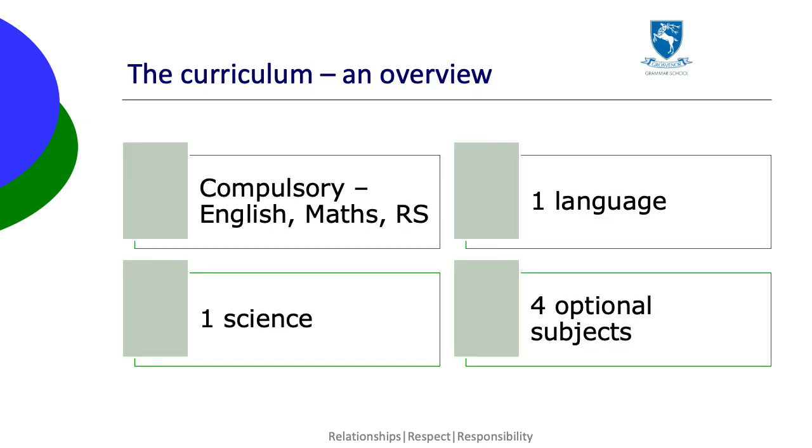The curriculum consists of compulsory subjects — English, Maths and short course RS — and six options: one language, one science and four other choices, which can include other languages and sciences.